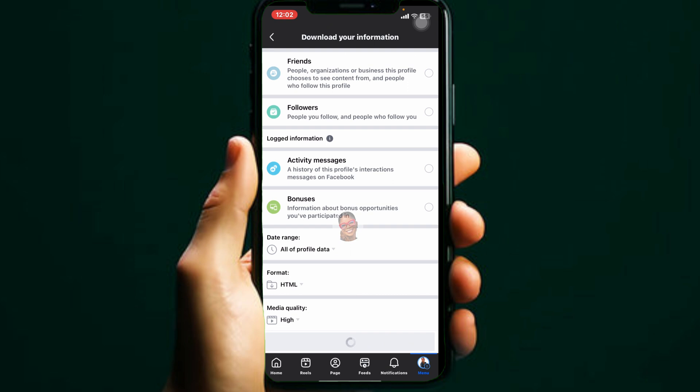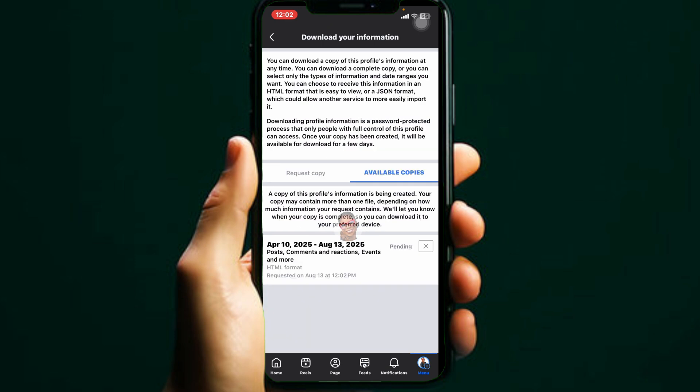Click Create File, and you will see the file status as pending. Once it's ready, return to this section to download it, or wait for Facebook to email you or notify you.